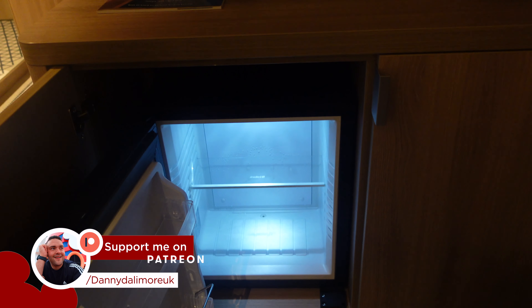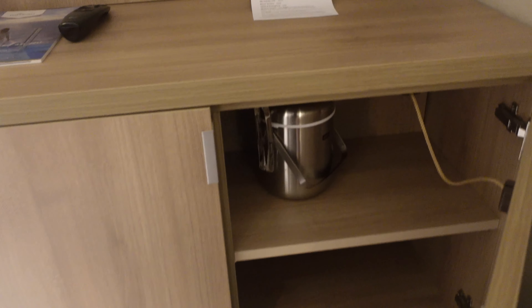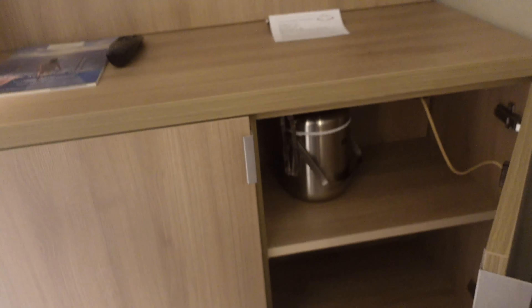The cupboard space basically has a fridge in it. If we open up the fridge — which I don't think we even used in our last cabin, though actually we did use it — it is strange having a fridge below the TV, but I'm not a designer. We've also got an ice bucket here, more storage space to put your clothes, and a telephone.